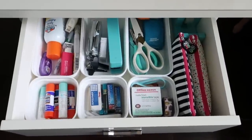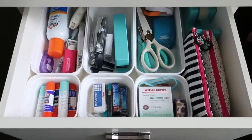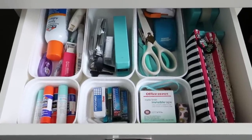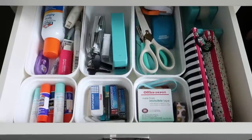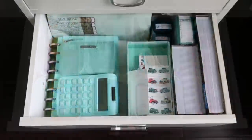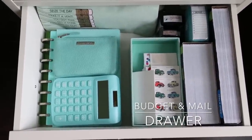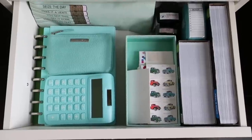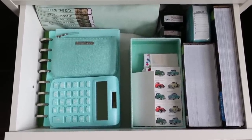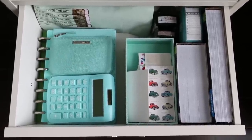On the top right drawer I have office supplies: glue, pencil lead, erasers, staplers, scissors, and on the two bags on the right I have markers and highlighters and tape — everything you need for office stuff. In the second drawer down on the right is my budget and mail drawer. In this drawer I keep stamps, address labels, envelopes, and stamps that I use for when I pay my bills. On the left I have my budget binder and my calculator and two pouches that I keep things in.